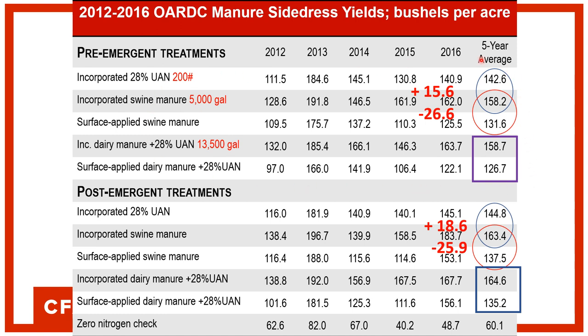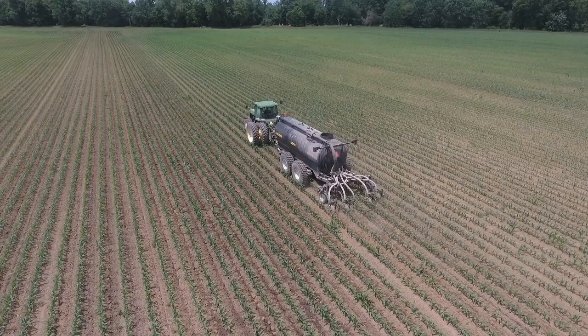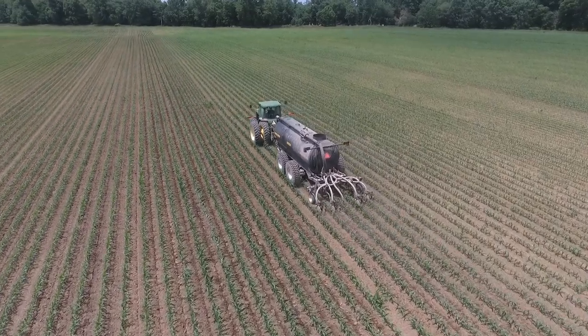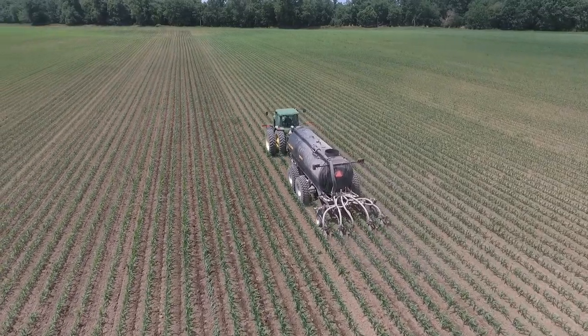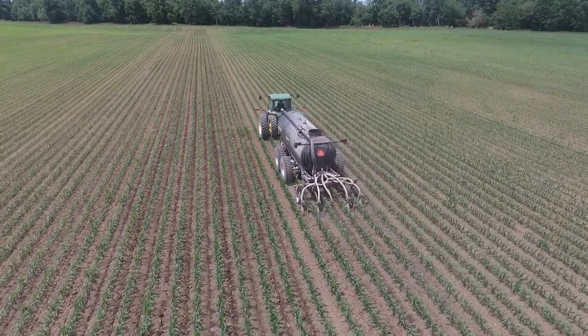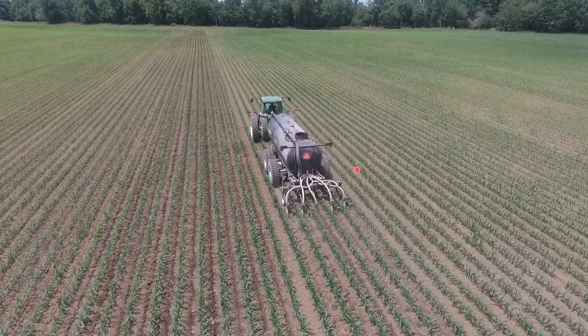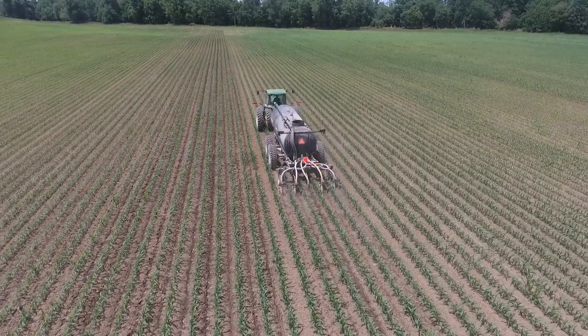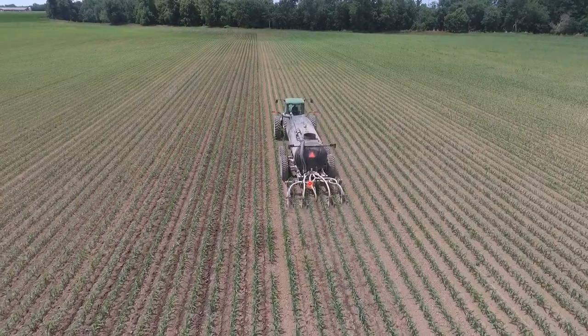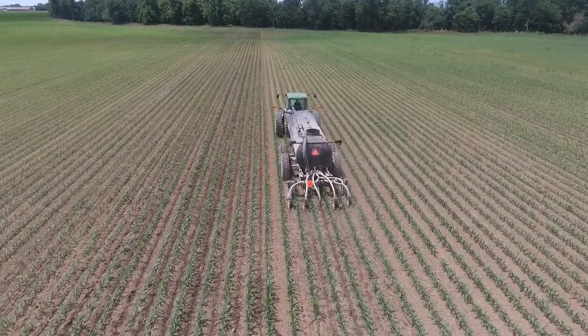We did the pre-emergent plots at that time because we didn't know if we could ever drag a hose across corn — which we found out later we could, and that's why we have the pre and post plots. At the same time, we were working up and down Western Ohio using the university manure tanker obtained through a Farm Bureau grant. We did many side dress plots, and the manure performed pretty well — about an even tie between manure and commercial fertilizer, looking at more than 50 plots done up and down Western Ohio with farmers.